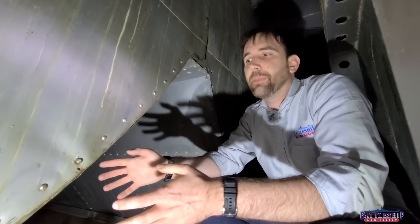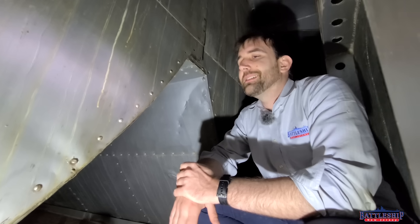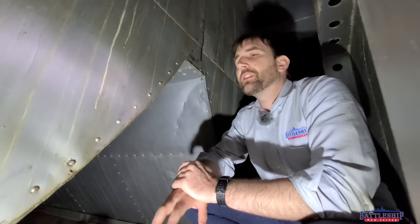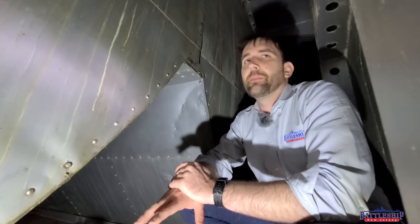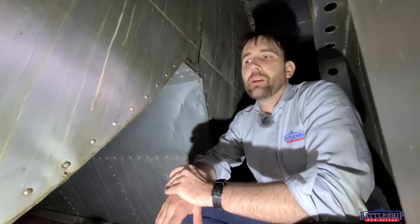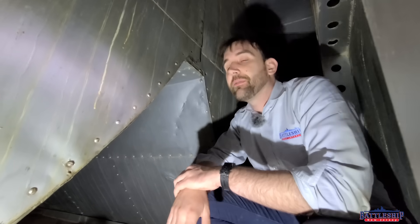Because as boiler technology gets better, the number of boilers is reduced tremendously. In 1916, it would have taken 24 boilers to get a ship the weight of an Iowa class battleship above 30 knots. But we do it with just eight, which means we don't need as many of these exhaust trunkings going up through the ship.